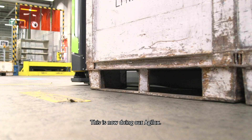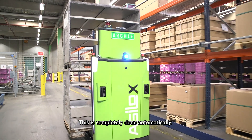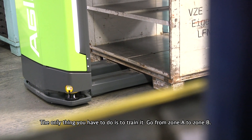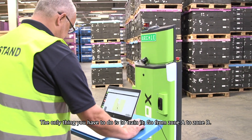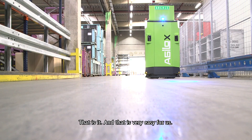This is now done by our Agilux. This is completely done automatically. So the only thing I have to do is to train it to go from zone A to zone B. That's it, and that's very easy for us.